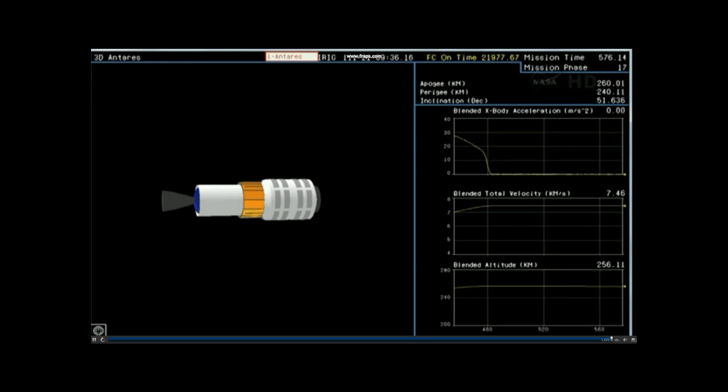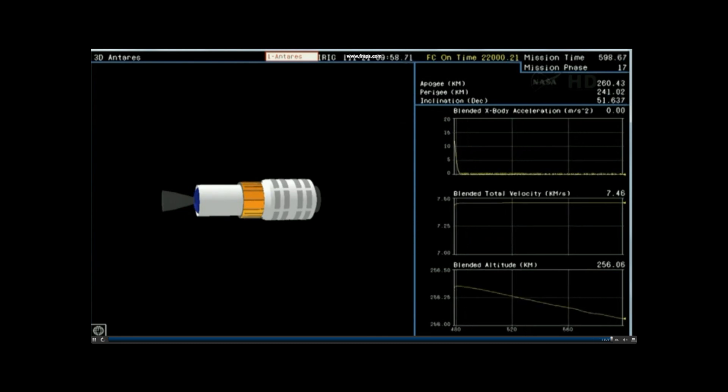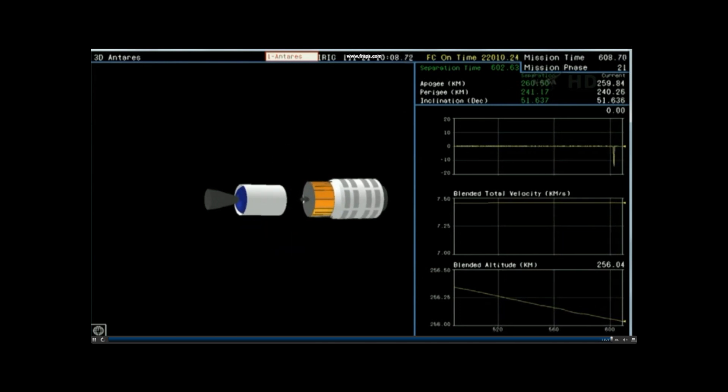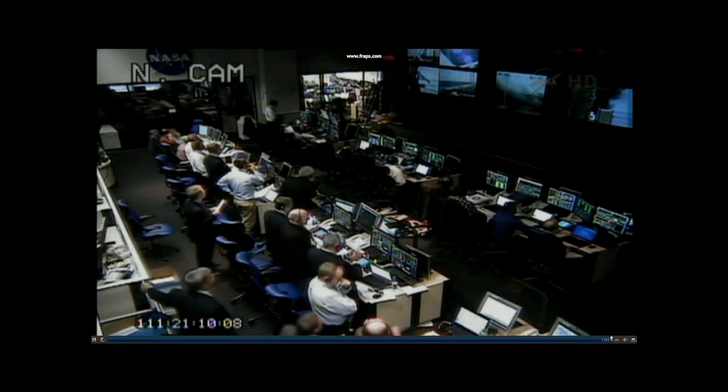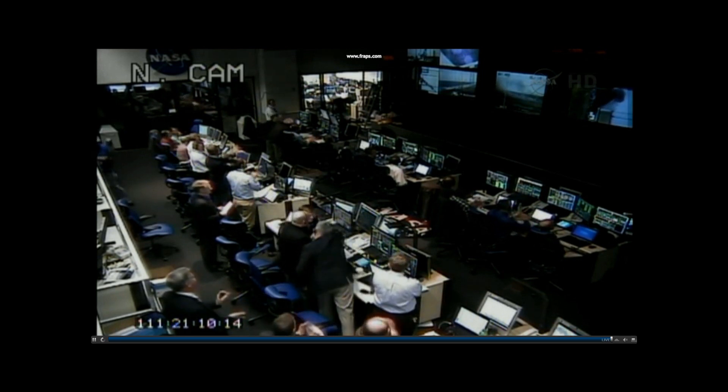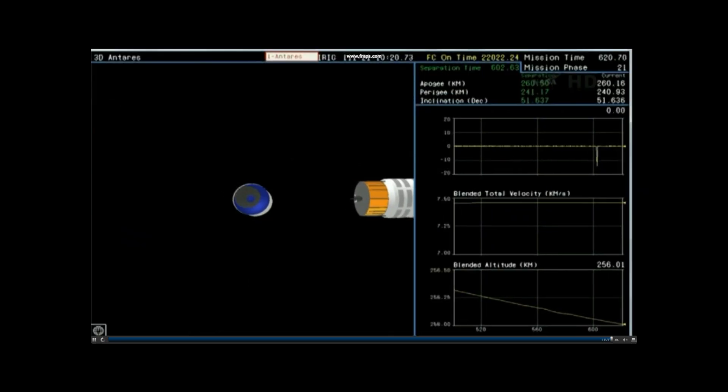Mass simulator separation is going to occur at an altitude of 158 statute miles, about 255 kilometers. Attitude nominal. About 15 seconds from separation. T-plus 10 minutes. Payload separation. Orbital has delivered the A-1 test mission payload into orbit.